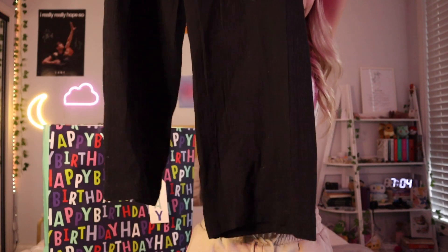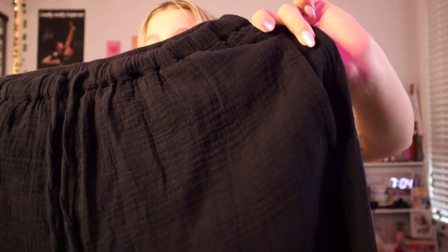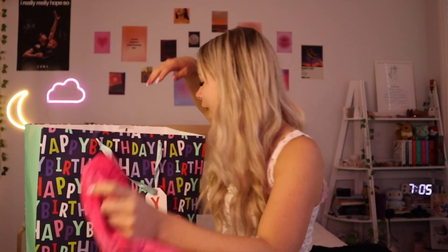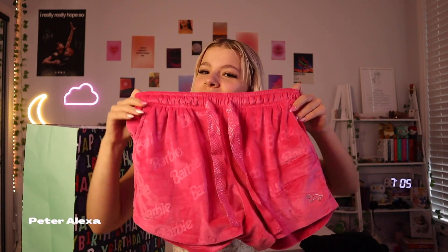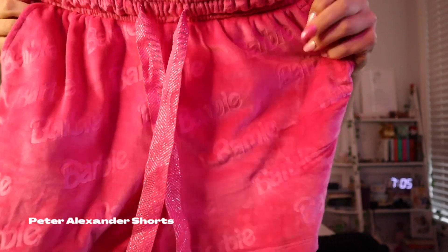Here's what the pants look like — they're black, a good size, really pretty and long with a rippled material. The next thing she got me was from Peter Alexander: these Barbie shorts which really matched the theme this year. I actually had a Barbie-themed 20th, so they're this really nice velvety hot pink color with 'Barbie' written all over it.